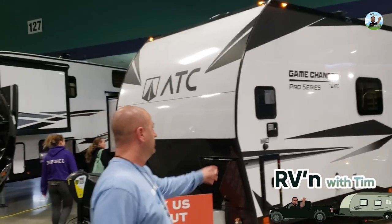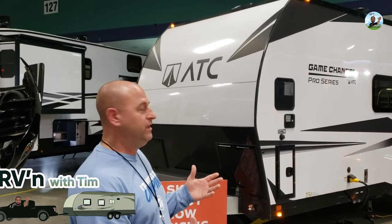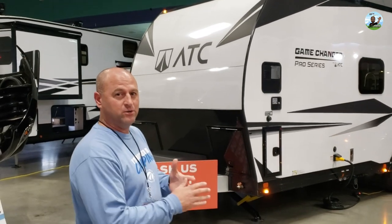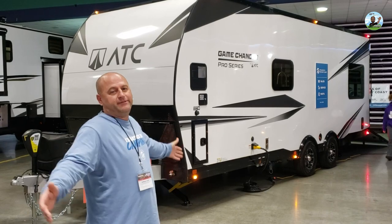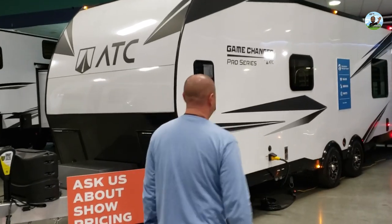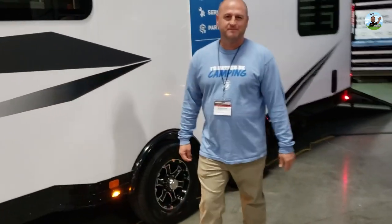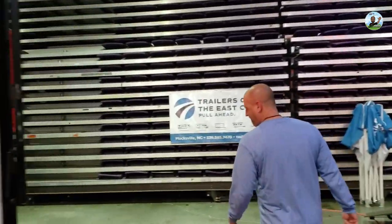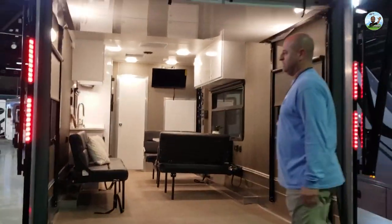ATC stands for Aluminum Trailer Company. It's all aluminum — no wood, no rubber. So when you go riding your four-wheelers or motorcycle and get mud in it, when you get back home you just jack the front end up, pressure wash it out, and you've got a clean trailer. You can actually pressure wash the inside. It's all aluminum so you don't have to worry about any rust or anything.